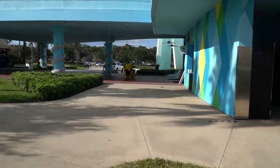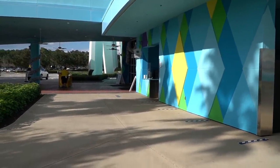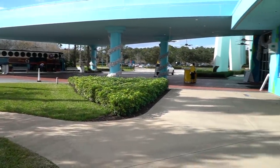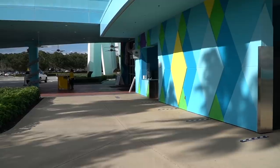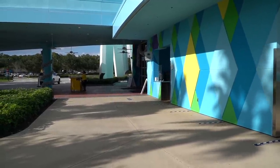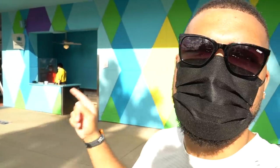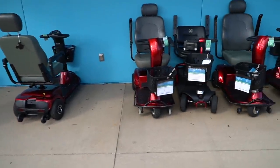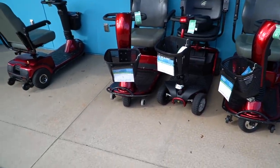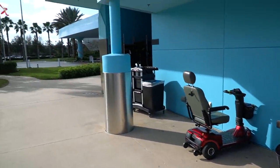You have your Magical Express right here and luggage assistance. If you're not using the Magical Express — say you Ubered, have family with you, or brought your own car — they will still hold your luggage for you the day you check out. So if you have a later flight and want to go to the parks, take your luggage here and they'll hold it until you're ready. If you need groceries delivered, this is where they will be dropped off. And if you need to rent an ECV on your vacation, Disney has partnered with a third-party company called Scooter Bug — they will drop off and pick up your ECV right here at the front by luggage assistance.